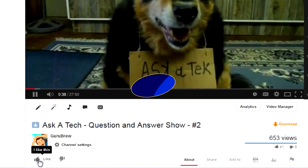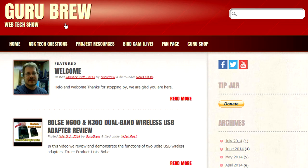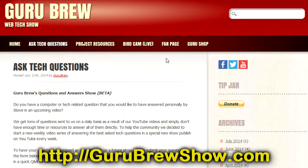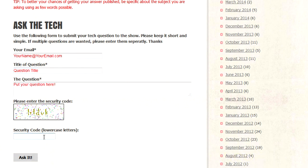I hope this video helped you out. If it did, please leave a thumbs up and a comment. If you have your own question you'd like answered, head over to gurubrewshow.com, click on the 'Ask a Tech' link, leave a question, and maybe we'll answer it in an upcoming show. Thanks for watching and we'll see you next time.